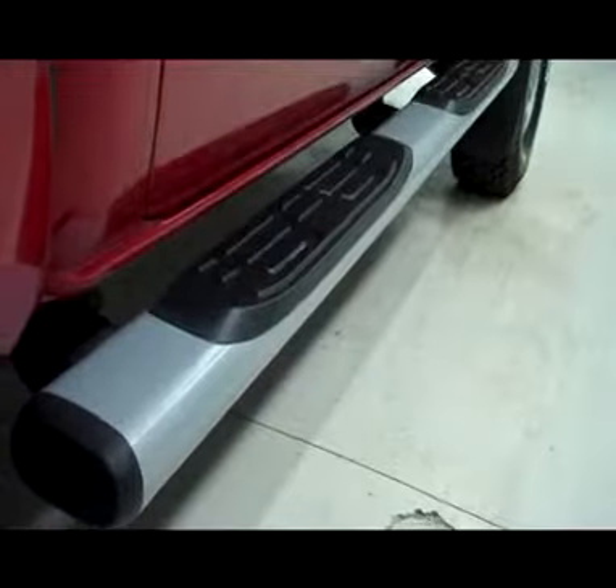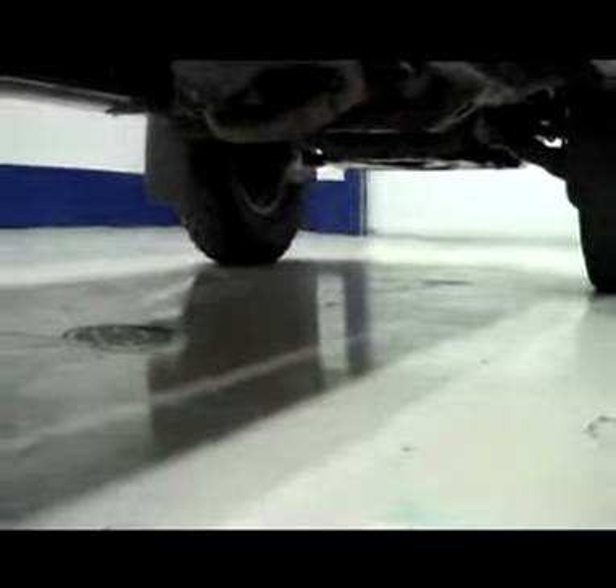Rear flare matches the front. Rear window is slightly tinted. Real nice factory style side step bars. Rear tires brand new, clean wheel well, great looking frame as well as the underbody.